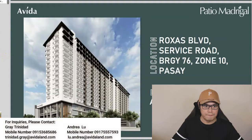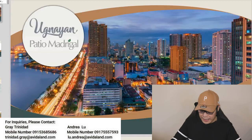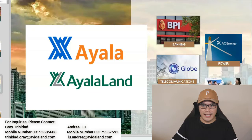Before I show you the project overview, let me introduce you to the developer. The main developer is Ayala and Ayala Land. If you're not familiar with Ayala, they own BPI in banking, Globe Telecommunications, AC Energy for power, AC Health for healthcare, and Manila Water.